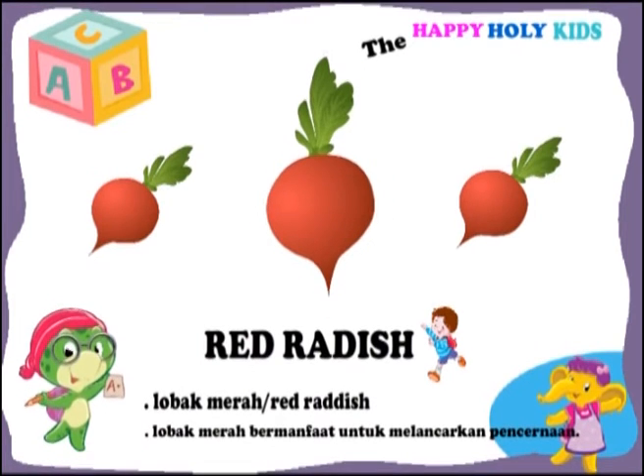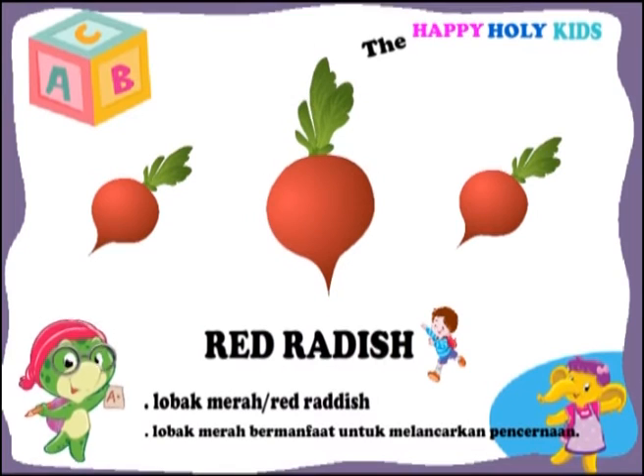This is a red radish. Red radish can be beneficial for digestion.